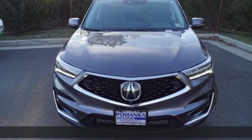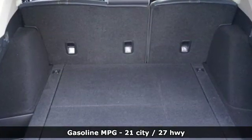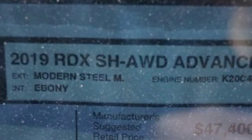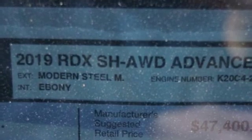Get ready for an impressive combination of features: integrated navigation system with voice activation, power heated mirrors, heated and ventilated leather bucket seats, and auto dimming rearview mirror.